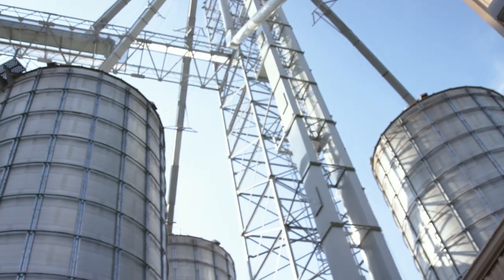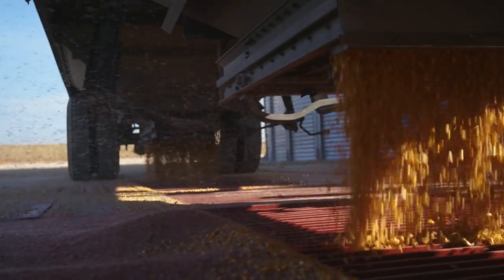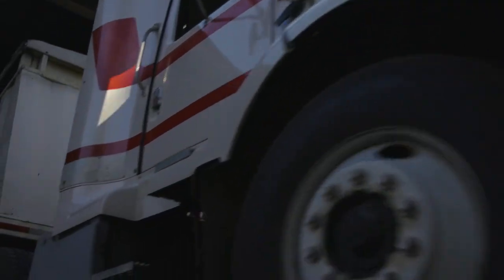Where does your corn go after you harvest it? We bring it here to the grain bins that are behind us. We get it dry enough that it would store for a long period of time. And then we keep it here until the place that we deliver pays us to bring it to them, which is typically after Christmas.